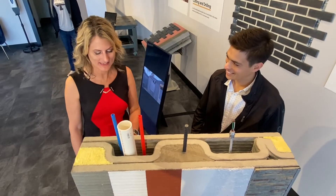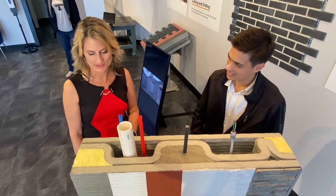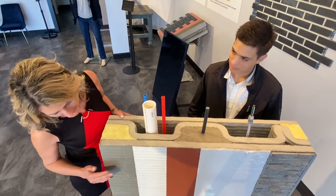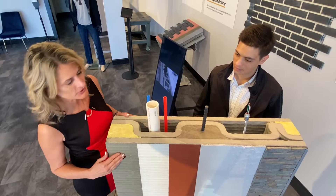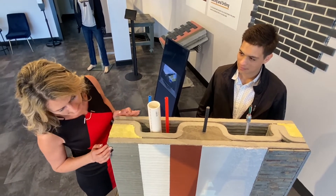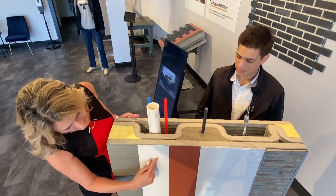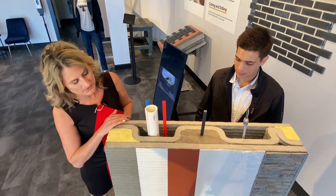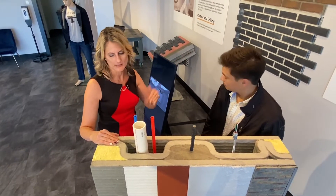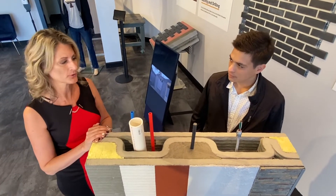Jennifer McKinney, the director of business operations here. This is just a wall sample that we have in our showroom that shows the different textures and finishes you can incorporate, much like standard concrete masonry block construction — you can paint it, smooth it, apply different textures and finishes, stucco it, or even do a work veneer system to keep it very similar to traditional construction.